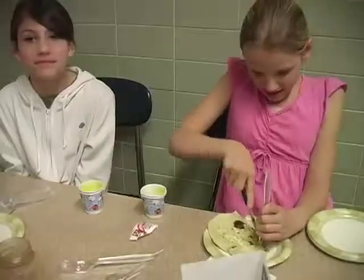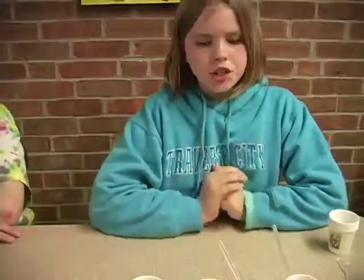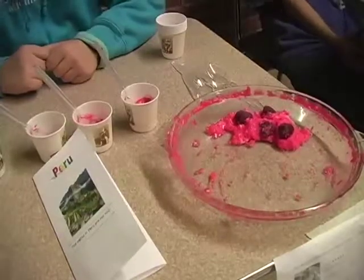I made a raspberry gelatin dessert which is almost gone. My country was broke, but this is another special dessert.